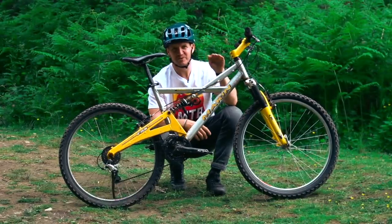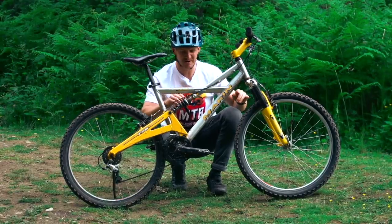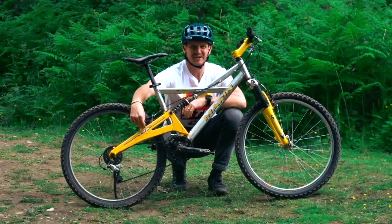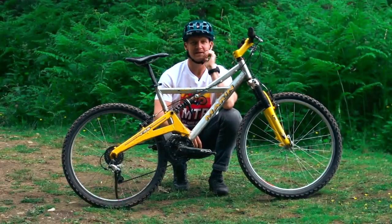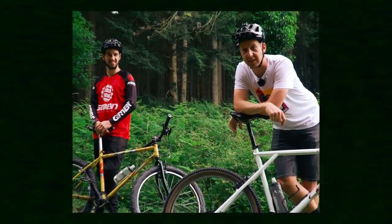This is my Marin Shoreline Trail. This thing has three inches of travel front and rear. It is built for freeride — it says it right here: FRS, freeride sport. It's pretty gnarly. The stem's pretty big, it looks like a banana. Fugly. Absolutely disgusting.